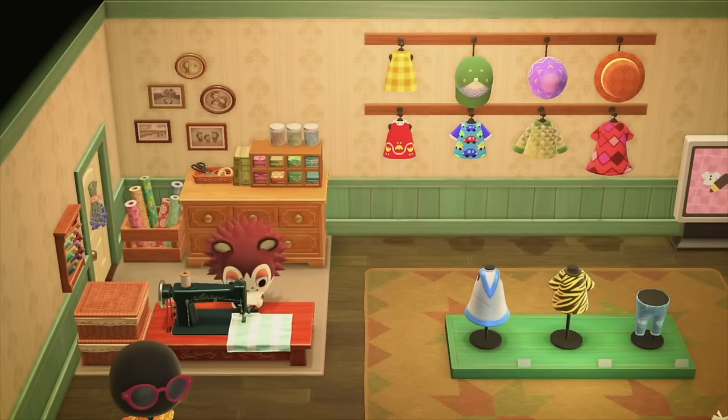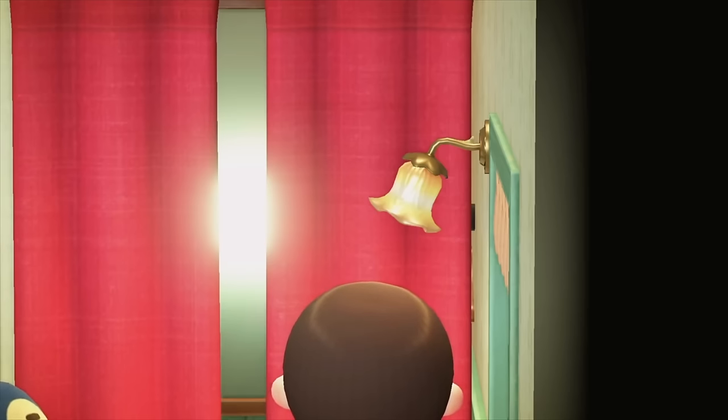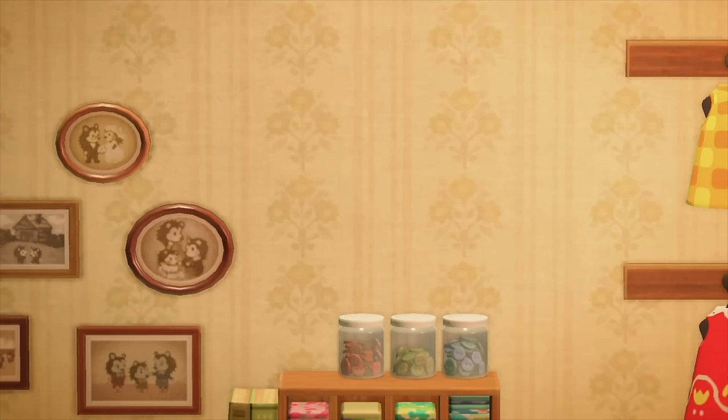Number 2: The flower motif. There's actually a flower motif all over the Able Sisters building. You can see it on the wallpaper — it's plastered all over the place. You can also see flowers on the door to their little living quarters, and a little book about flowers behind Sable as well. Clearly the sisters really have a love for this particular type of flower, and it just helps make the building look very cute.